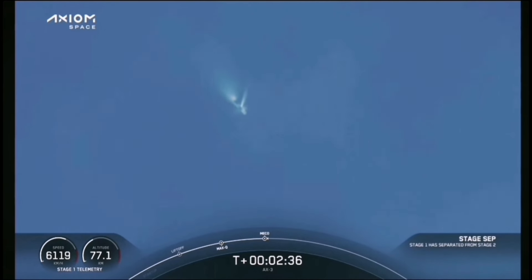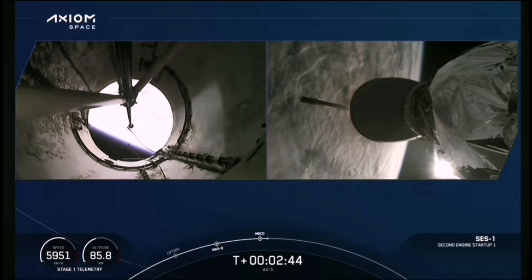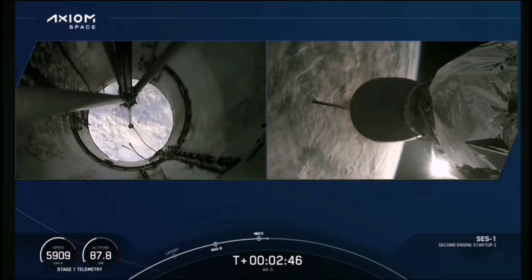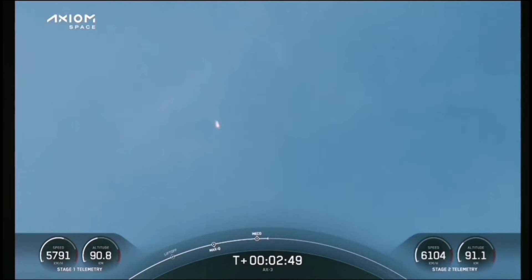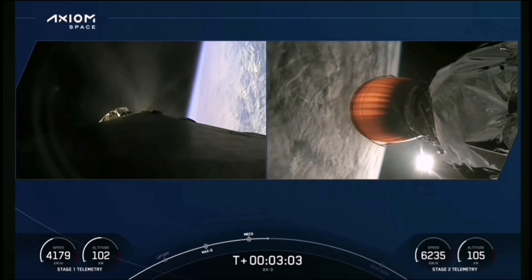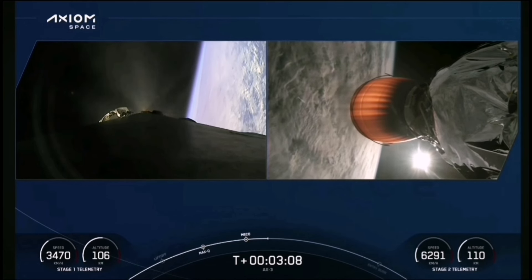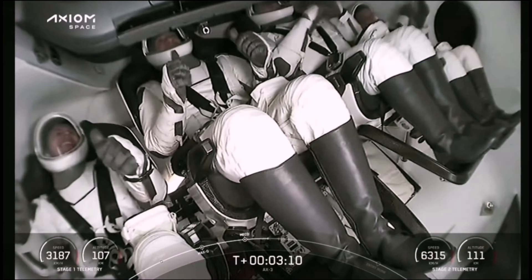Stage Dragon, cheer up. Loud cheers here as we can see the first and second stages have separated. A beautiful view — the brighter light is the second stage under power of the MVAC engine. That first stage booster is now heading back toward the Florida coast. Daylight launches give us amazing views, and we should be able to see the space coast come back into view as the first stage gets closer to landing zone one.